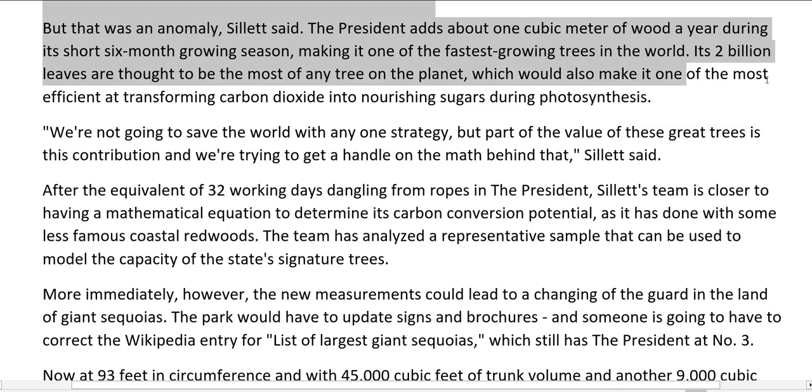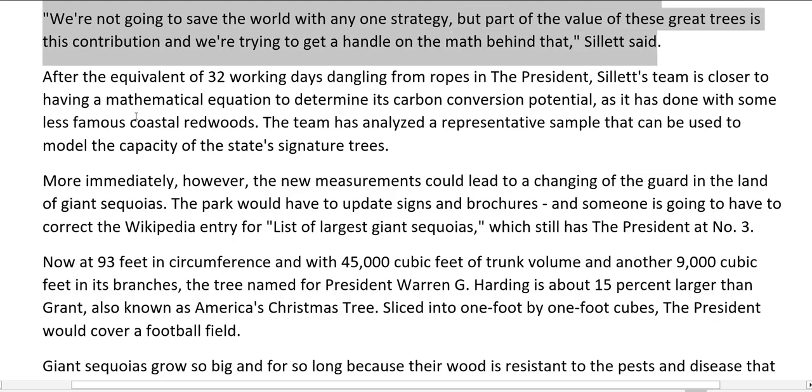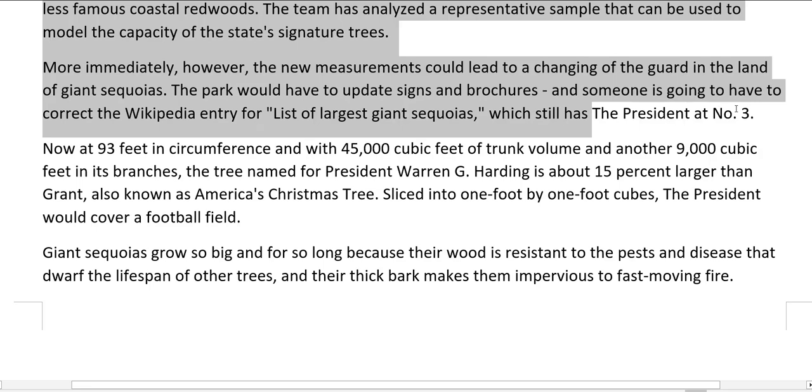The President's 2 billion leaves would also make it one of the most efficient at transforming carbon dioxide into nourishing sugars during photosynthesis. As researcher Sillett said, 'We're not going to save the world with any one strategy, but part of the value of these great trees is this contribution and we're trying to get a handle on the math behind that.' After the equivalent of 32 working days dangling from ropes in the President, Sillett's team is closer to having a mathematical equation to determine its carbon conversion potential. The new measurements could also lead to a changing of the guard in the land of giant sequoias — the park would have to update signs and brochures.